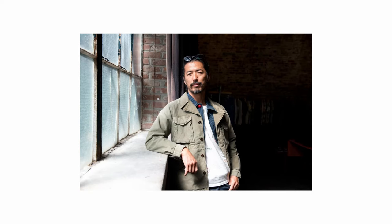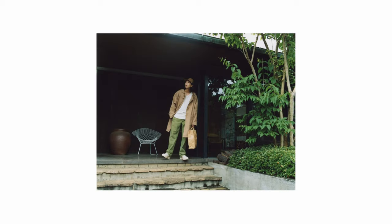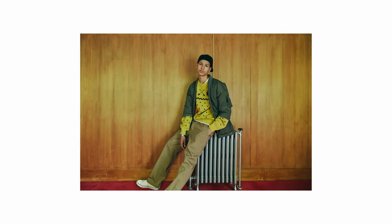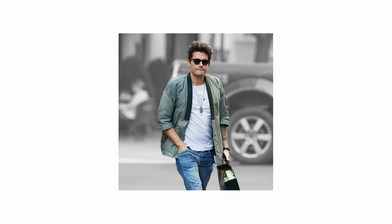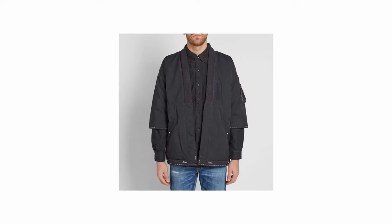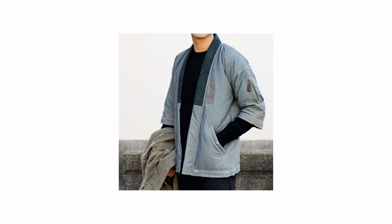Finally, this list would not be complete without mentioning Visvim. When talking about modernized traditional Japanese silhouettes, Visvim — founded in 2001 by Hiroki Nakamura — is arguably the pinnacle of Japanese brands when it comes to craftsmanship, fabric material, and blending Americana with Japanese traditional silhouettes. The iconic Sanjuro Kimono is an absolute beauty and a perfect example of Hiroki Nakamura's vision — based on a traditional kimono from the Edo period combined with elements of an MA-1 flight jacket.